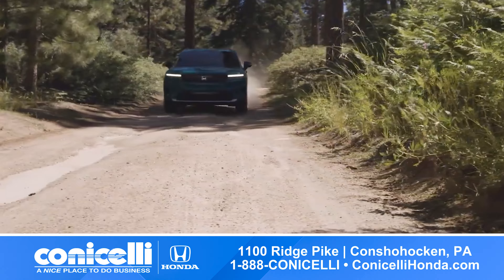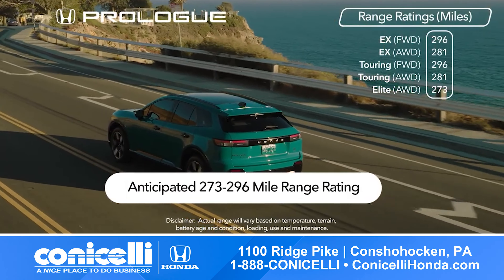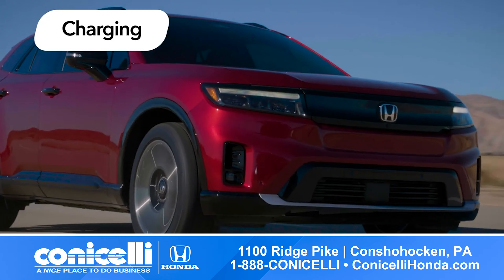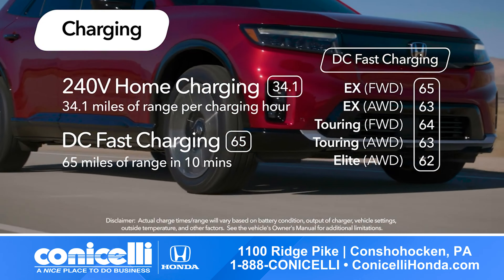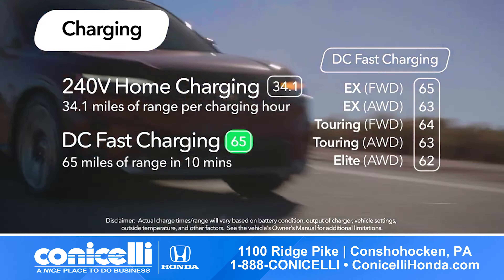The Prologue boasts an impressive range of nearly 300 miles, ensuring you're ready for any adventure. And with lightning-fast charging options, including 65 miles in just 10 minutes with DC fast charging, you'll spend less time waiting and more time on the road.